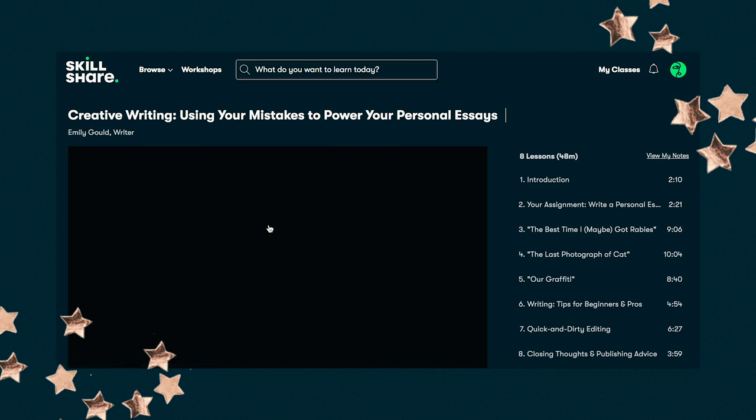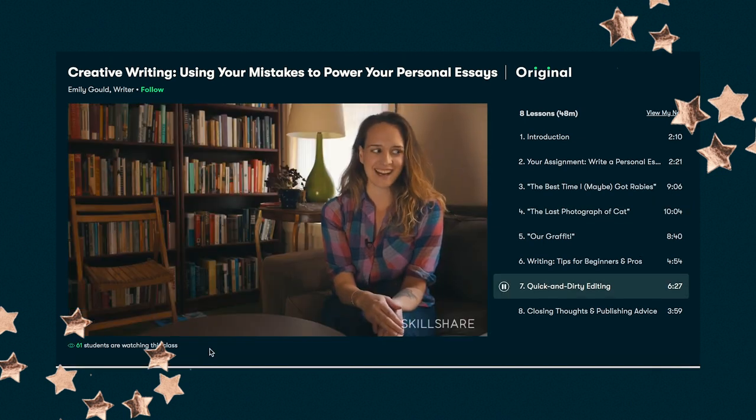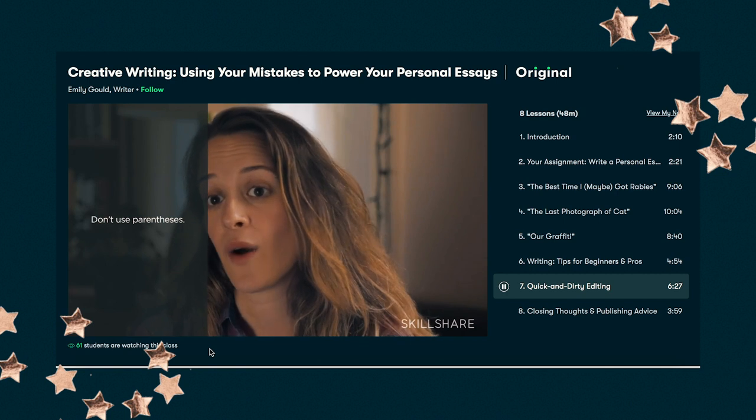I was following a course on creative writing and when that finished I was looking for new things to prompt me to write, and that's when I found a really cool class on Skillshare by Emily Gould — I actually have a few of her books on my TBR. It's called 'Creative Writing: Using Your Mistakes to Power Your Personal Essays,' which sounds really fascinating. The first thousand people to click the link in my description get a free trial of premium membership, and after that it's only ten dollars a month.